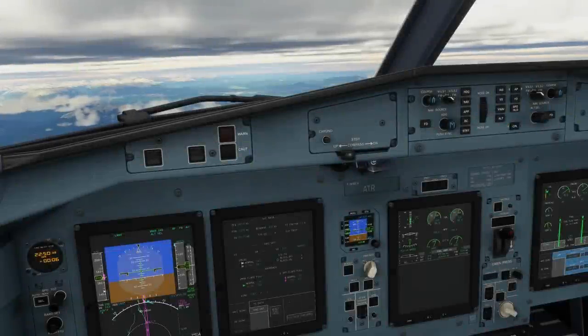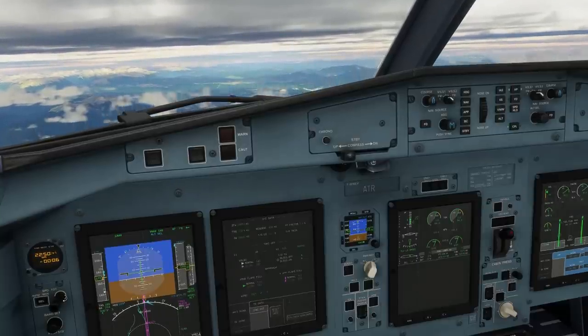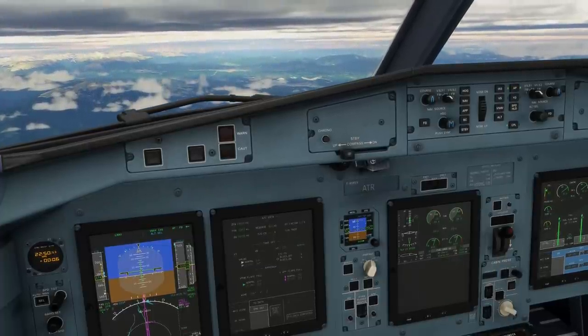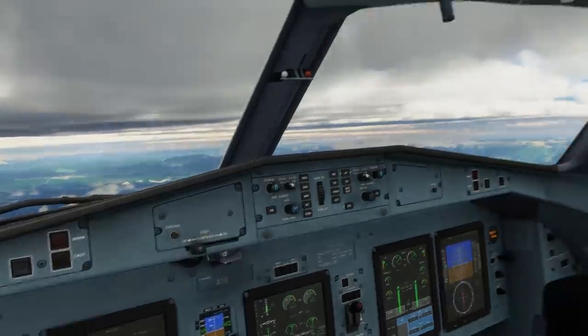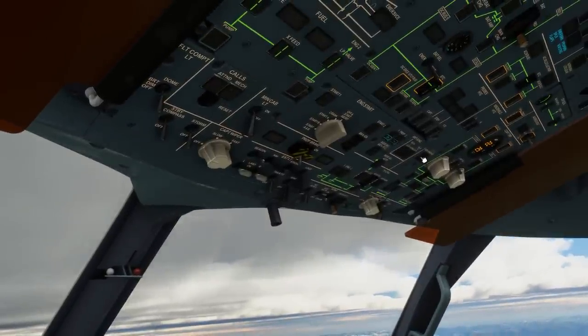As we approach the cloud layer we will select speed manual again and increase our airspeed to the amber bug plus 10 knots, which is a safe speed for flying in icing conditions. We will assume that we have a forecast indicating moderate icing in this cloud band, and now as outside air temperature is well below 8°C we want to select the anti-icing and de-icing gear on from the overhead panel.